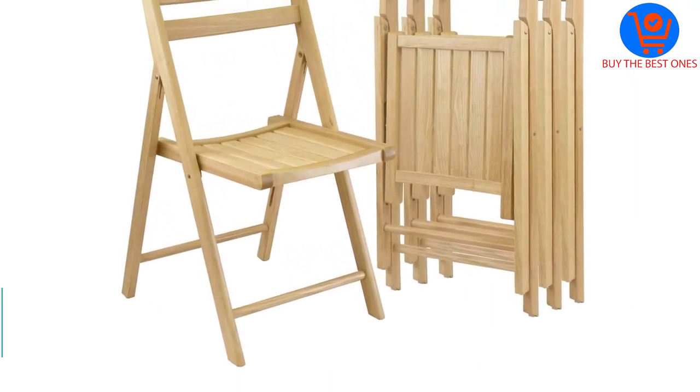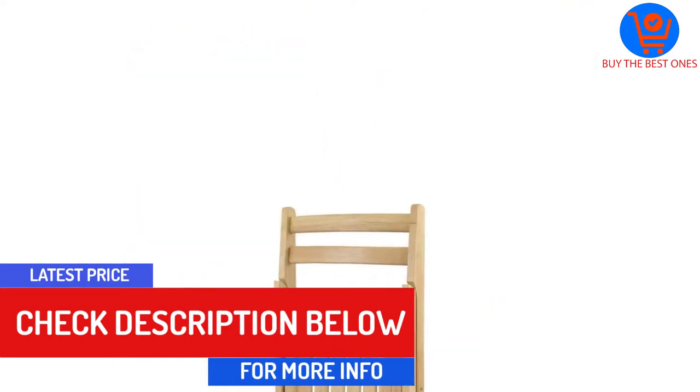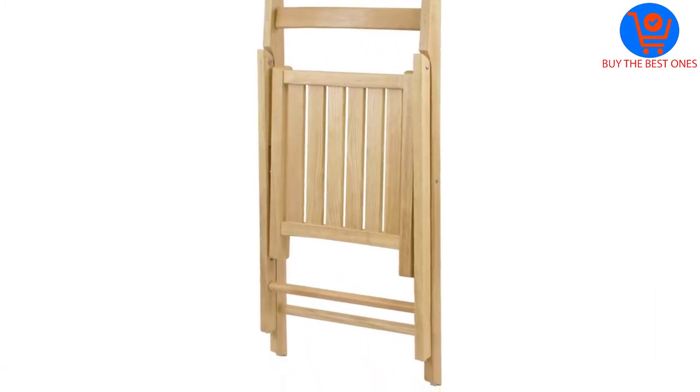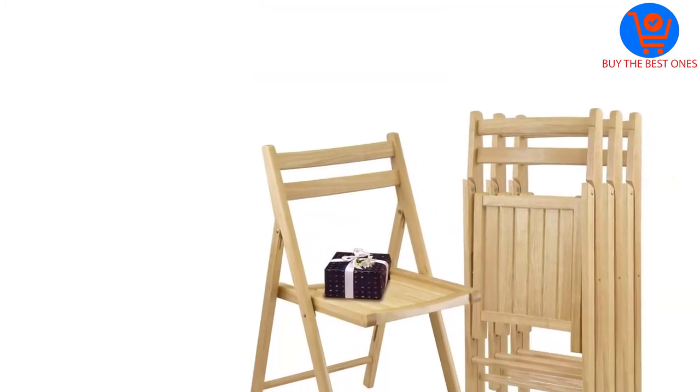Furthermore, you can have easy storage as this will allow you to have hassle-free folding. Additionally, this also has a lightweight construction and allows you to take it anywhere you want. Your product will last for a long time, and you can easily use it for different purposes including watching television, reading, resting, or doing any creativity.